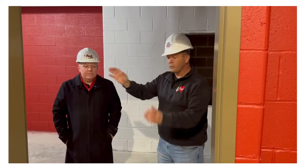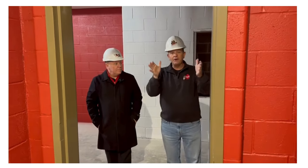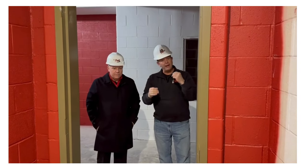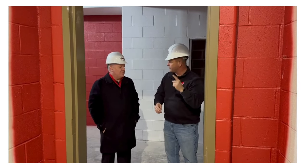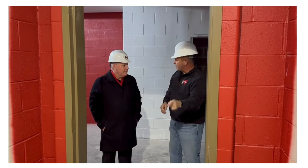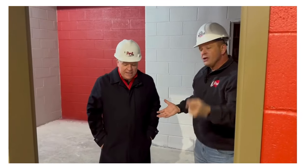We were down by the gym and showed where that old entrance was. We've come down the first floor hallway and are now in the middle of the building. We're going to go up the staircase all the way to the third floor, because the third floor is basically done.